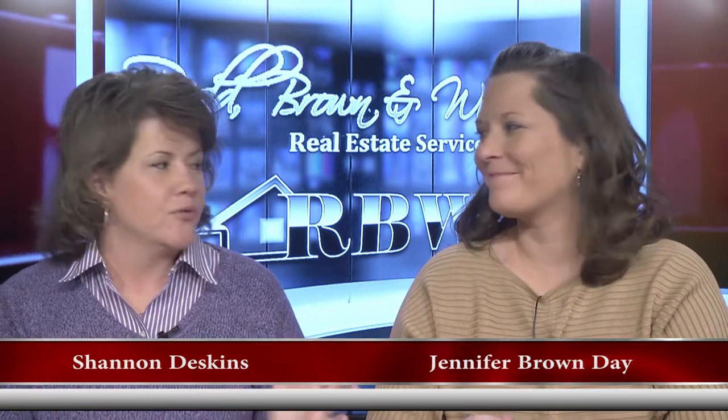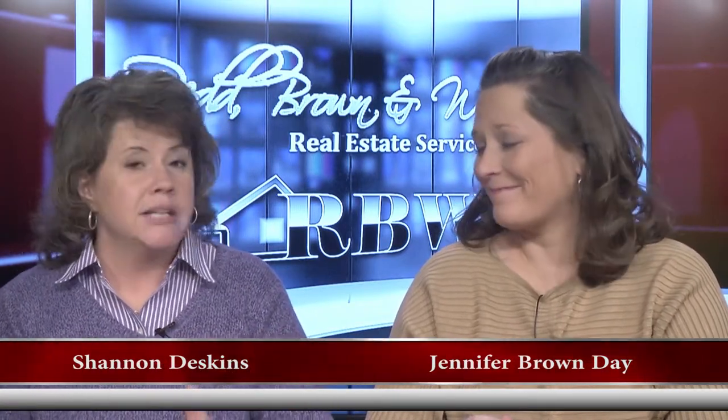Hello, everyone, and welcome once again to another edition of the Red Brennan Williams Real Estate Show. I'm Shannon Deskins along with Jennifer Brown Day, and the year is gone — 2017, this is it. This is show number 75, and it has flown by. This is going to be our last show for this year. Let's turn that into something everybody can relate to: New Year's resolutions. It could be somebody's New Year's resolution to get into a new house or get out of the one they're in and sell it.